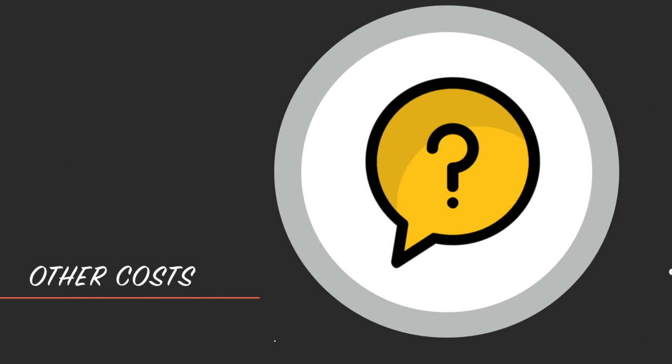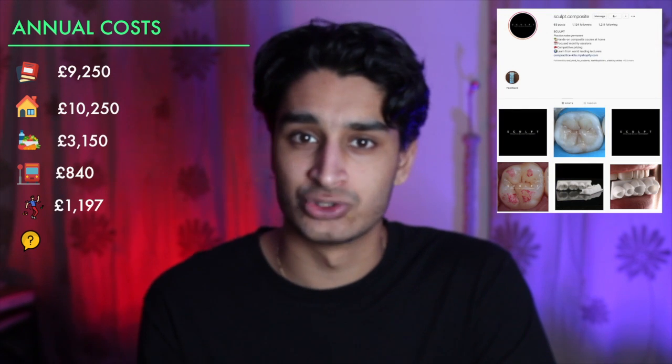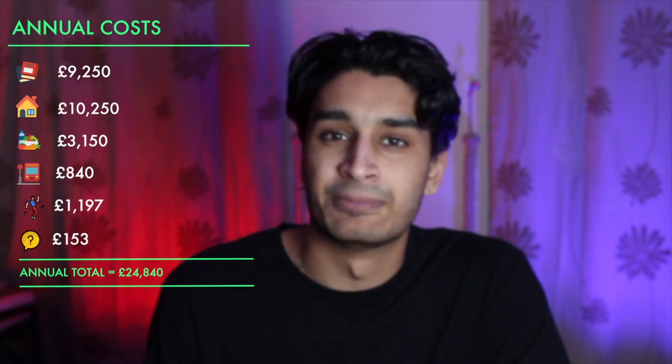Other costs: joining a few societies with annual membership fees, buying some Dentsoc merch, buying your two tunics in first year for clinic, and joining a composite course to improve your skills — this comes out at about £153 a year. Overall, it costs £24,840 a year to study dentistry in the UK. The BDS course usually lasts five years, so adding all those costs up comes out at around £124,200 to study dentistry in the UK.